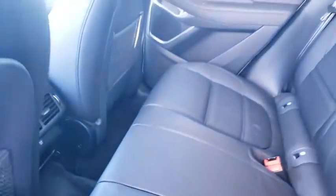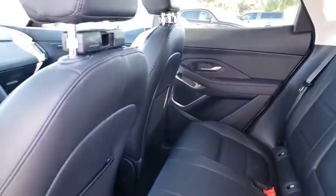Leather-wrapped steering wheel, power steering, adjustable steering wheel, keyless start, aluminum wheels, floor mats.